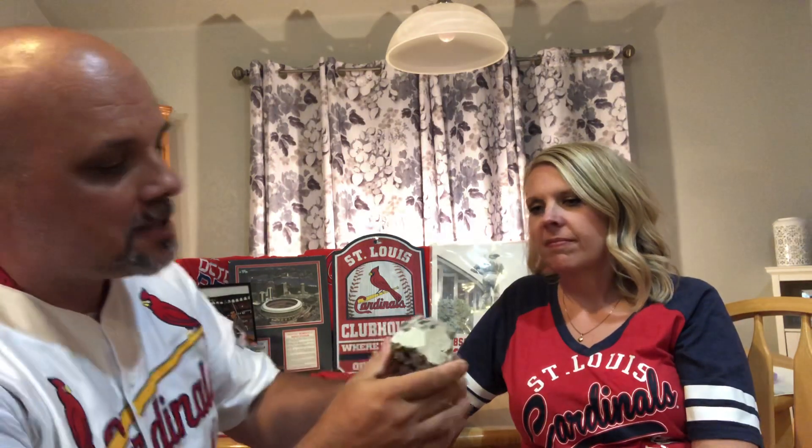When they tore down Bush Stadium in 2005, my stepbrother Jeff stumbled upon a chunk of the old stadium. So this is one of my prized possessions — a piece of old Bush Stadium. Here's a little paint chip from it, gray paint. I love having this in my collection.